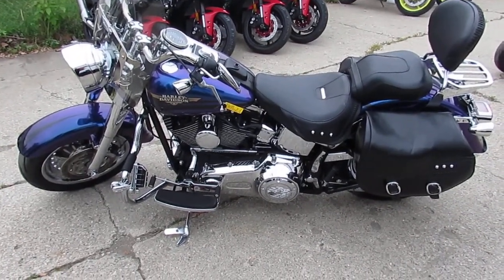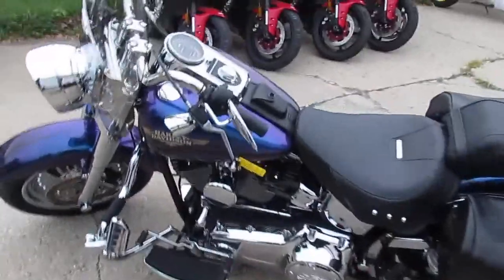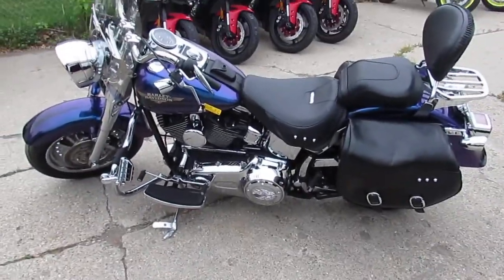We got over — what do you think, Andrew? About 600 used bikes right now? Yeah, about 600 used bikes, about 300 Harleys. We got leasing programs, guaranteed financing. Call today and you can ride today.